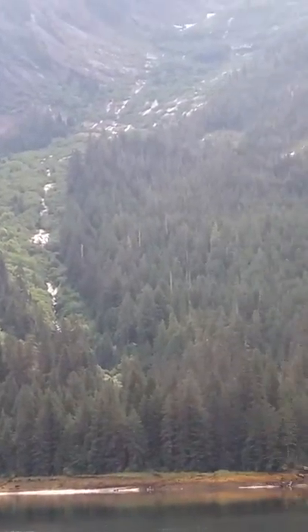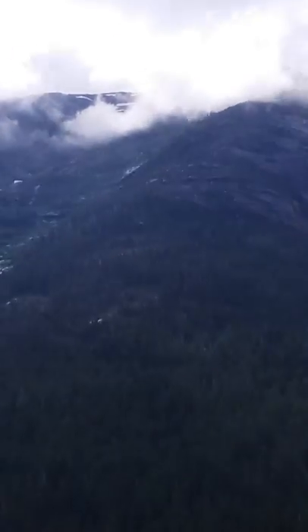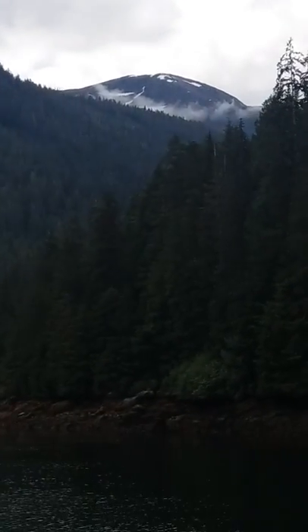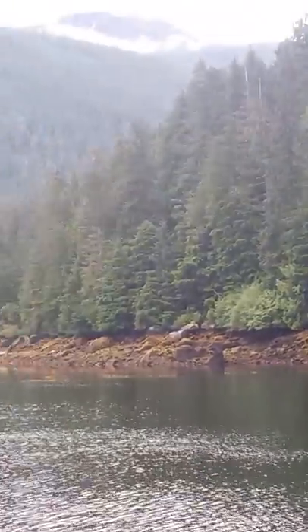This area that we're coming into right now is known as an estuary — a place where fresh and salt water meet. Most all marine life has spent some part of its life in an estuary. It's a very important place for our marine ecosystems.